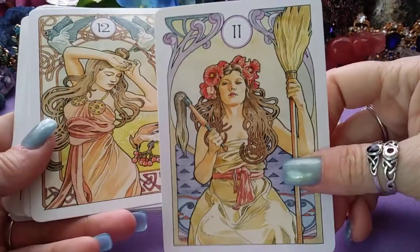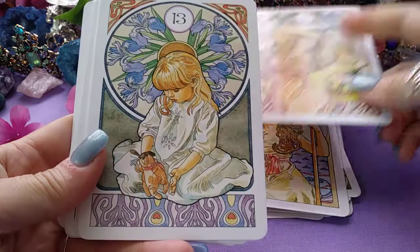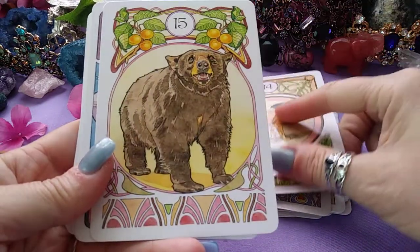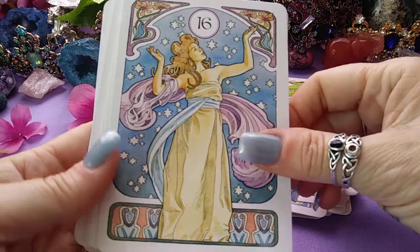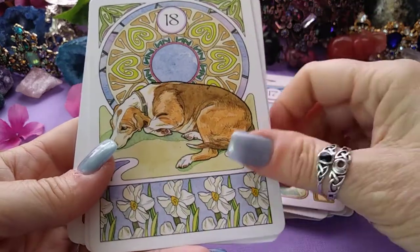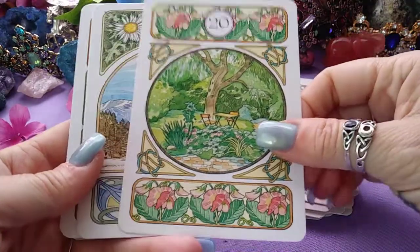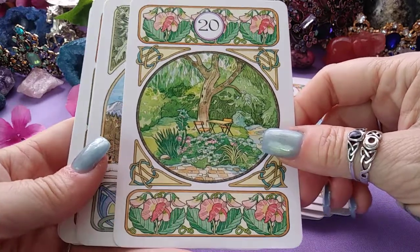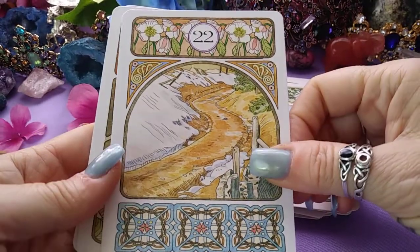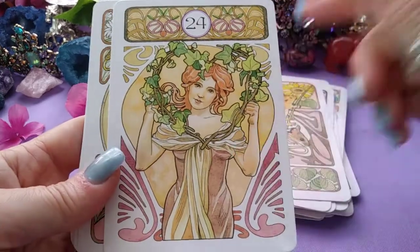I really like the female images in these — very nice. Twelve, the Birds. Thirteen, the Child. Fourteen, the Fox. Fifteen, the Bear. Sixteen, the Stars. Seventeen, the Stork. Eighteen, the Dog. Nineteen, the Tower. Twenty, the Garden Park — I'll use both words. Twenty one, the Mountain. Twenty two, the Crossroads. Twenty three, the Mice. Twenty four, the Heart — oh, that's a nice heart.